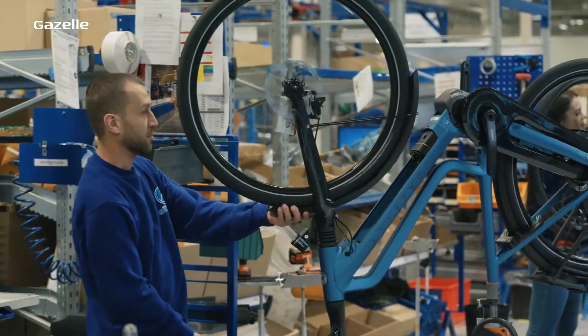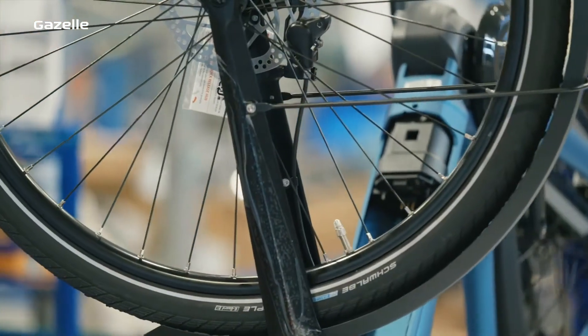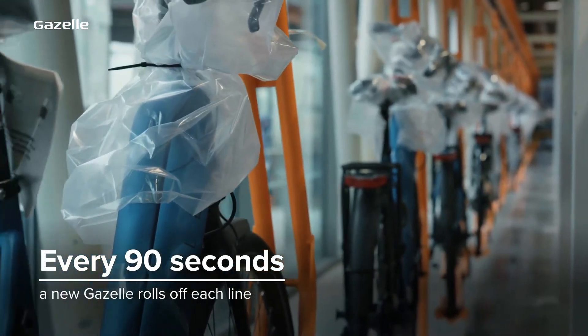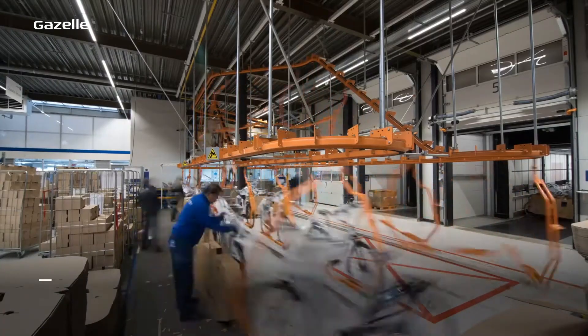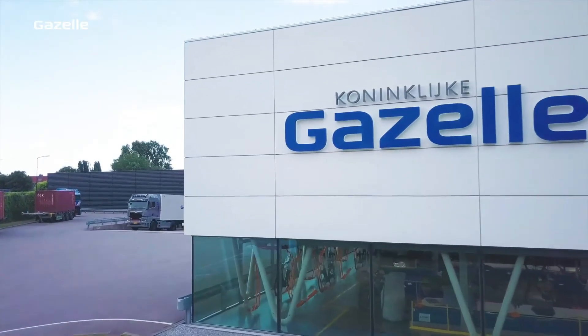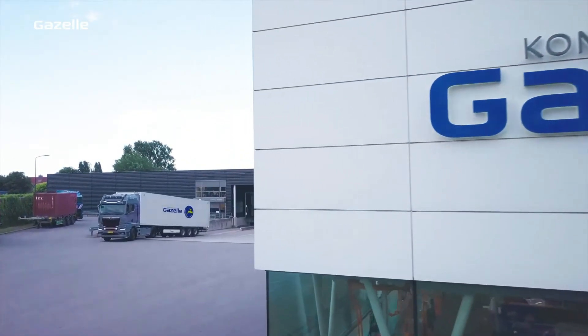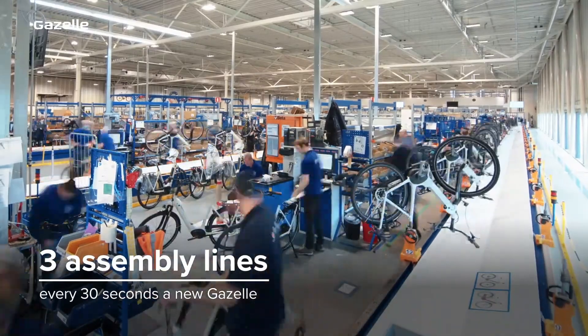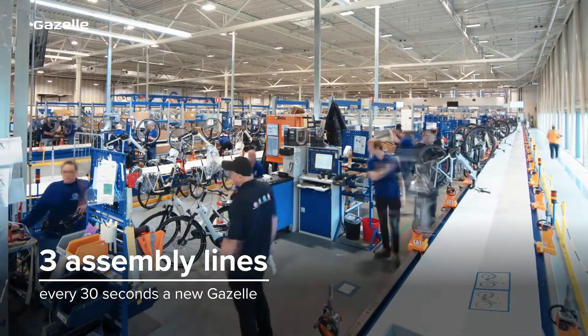The mudguard, the wheels, the battery — all to create a perfect Gazelle. Every 90 seconds a bike rolls off the assembly line, which has a monorail leading directly into the truck, ready to go to one of our Gazelle dealers. And because Royal Dutch Gazelle has three of these modern lines, that makes one bike every 30 seconds.